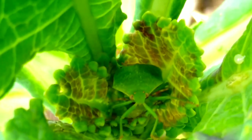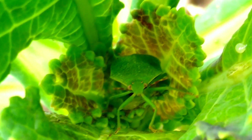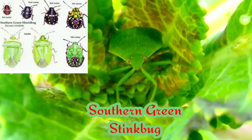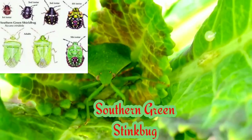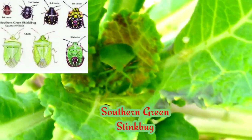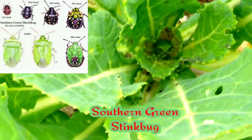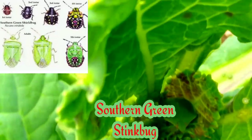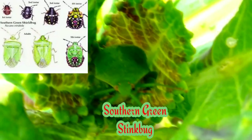What these bugs do is they suck all the juices out of your plants. This is just a little picture of the life cycle — they turn colors. But don't be fooled, family: from green to brown, they all suck all the life out of your plants.